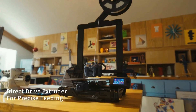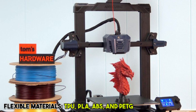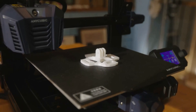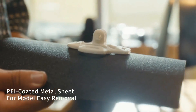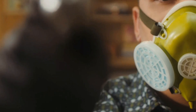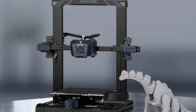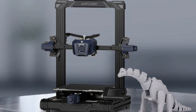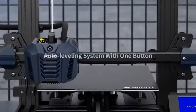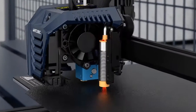The direct-drive extruder provides precise control over filament, making it compatible with flexible materials like TPU, PLA, ABS, and PETG. Additionally, the PEI spring steel platform simplifies model removal and reduces maintenance costs, which is a huge plus for beginners. The Cobra Neo's print quality is commendable, especially considering its price, delivering good surface quality and accuracy. Overall, this printer offers a solid balance of ease of use, performance, and value, making it a top pick for 3D printing enthusiasts starting out.